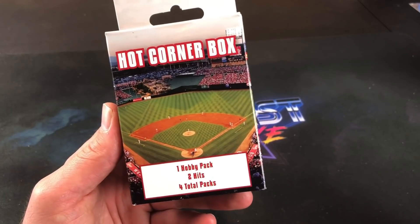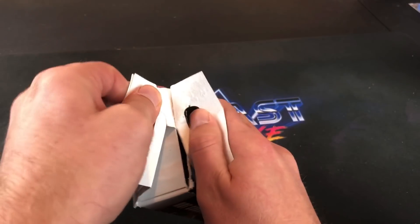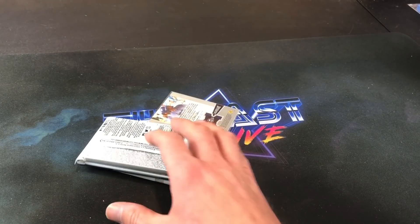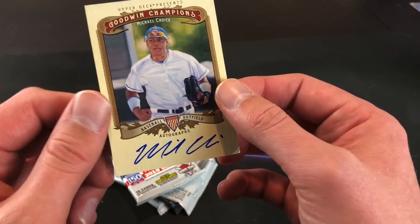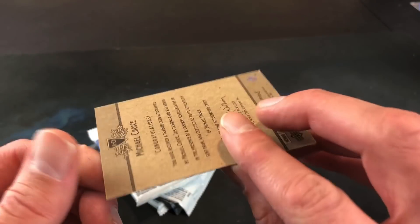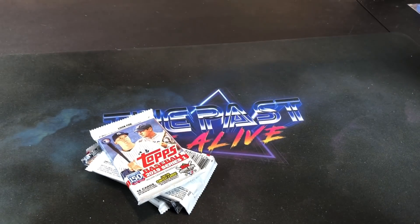And that takes us down to the final item of the evening, which is the Hot Corner Box, courtesy of Eric. I'm not used to opening these boxes, you can probably already tell. So there are two hits in here — I kind of ruined it and gave it away. It's an auto from Michael Choice with a beat-up corner. I don't know why Fairfield just throws the hits in there with no top loader or anything — that kind of sucks. It's from 2012 Goodwin Champions. Cool that we got an auto, but look at the bottom right corner — it's muffed up.